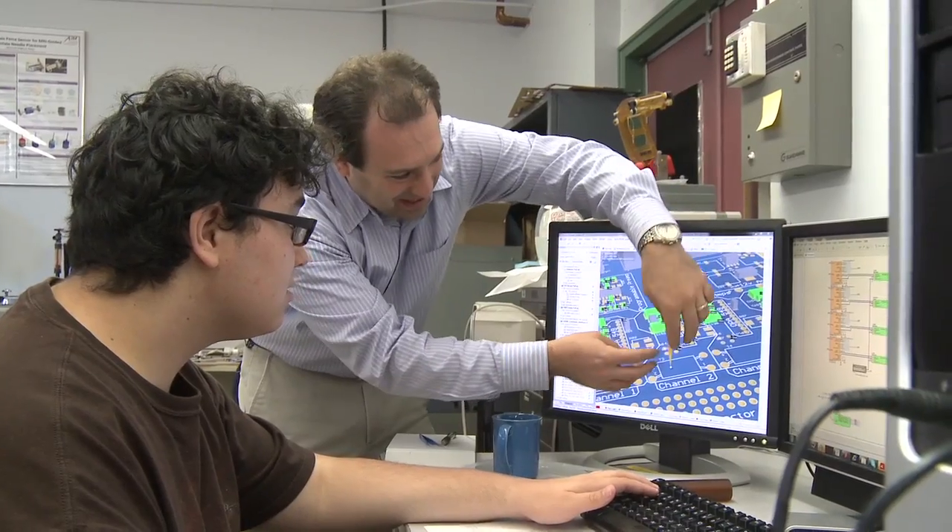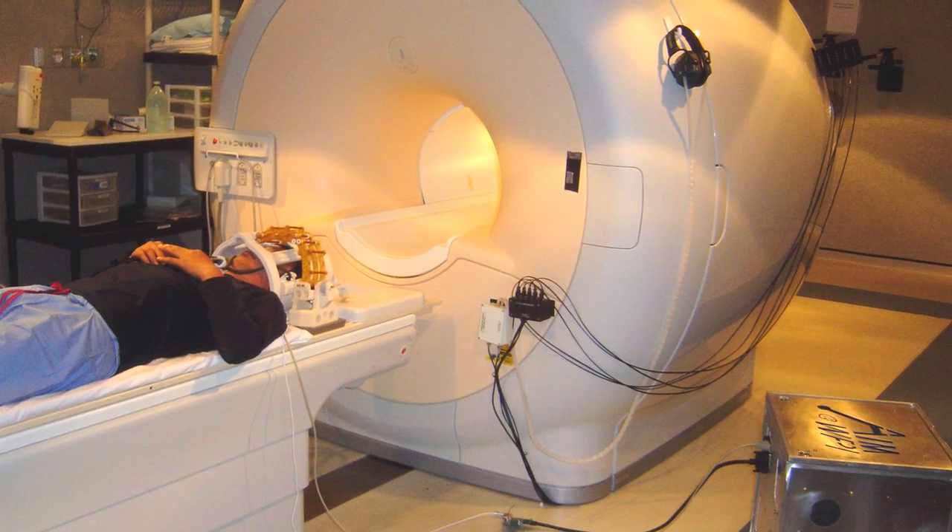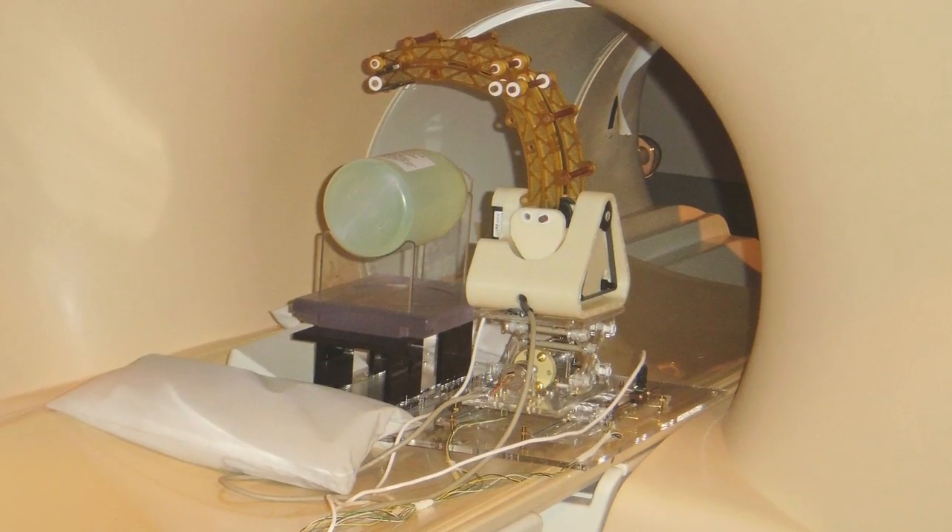Our real focus in the lab here is what we call enabling technologies for MRI-guided surgical procedures. When you're doing surgery, often the images are usually acquired well before the surgical procedure is performed. So by the time you get into the operating room, the images are almost what you consider stale. Currently, there's really no great way to do a surgical procedure inside the MRI scanner.